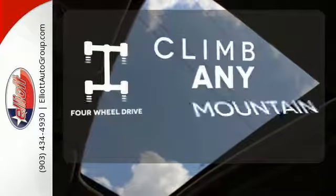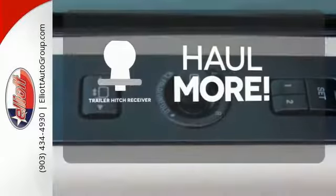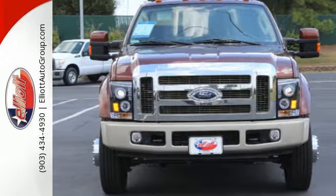Climb any mountain — this vehicle has four-wheel drive. Whether for work or play, the trailer hitch receiver has you ready for anything. Find out how much work this truck can do for you by test driving it today.